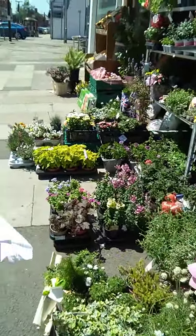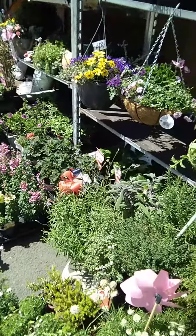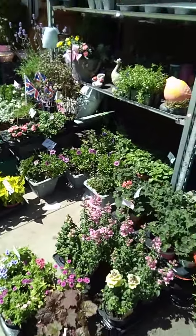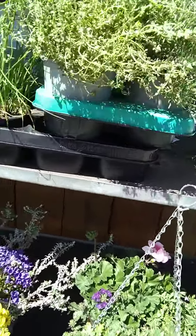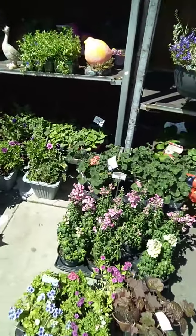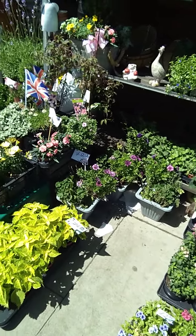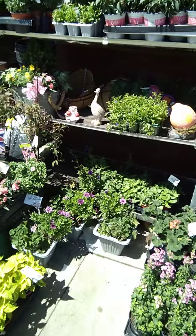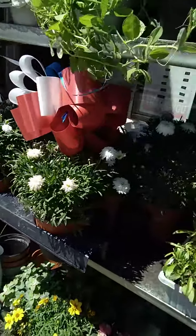They've got things like — maybe that's going to be our Christmas tree, yeah it's a Christmas tree! They've also got thyme and rosemary in big pots, garden gnomes, and your peas as well.